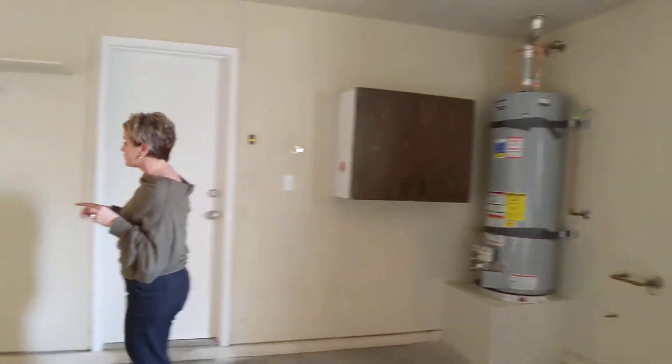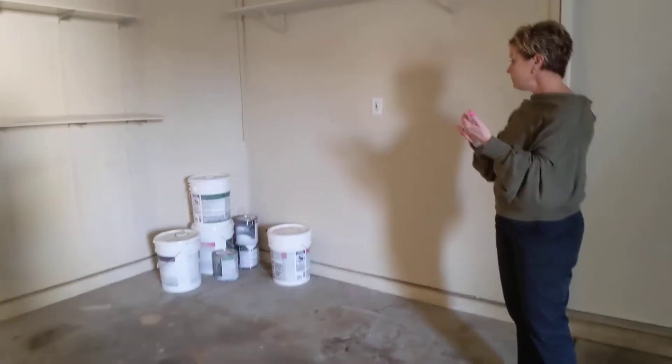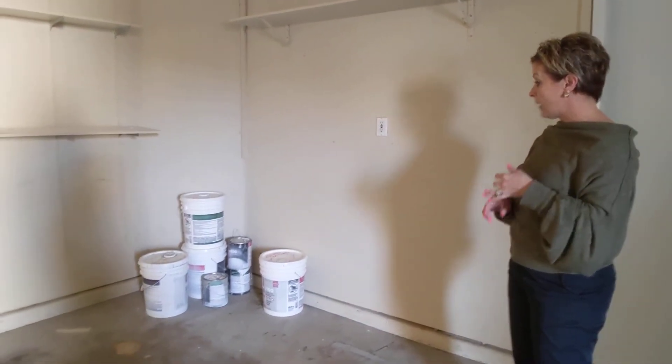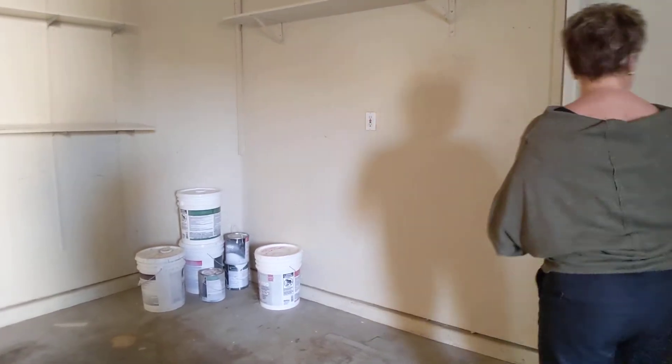One of the nice things is it looks like the seller is leaving extra paint — exterior paint, wall paint, baseboard paint — so all of that is going to be great for any future touch-ups. So that is our garage.